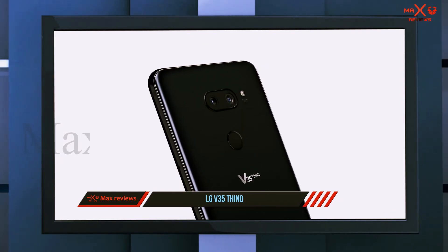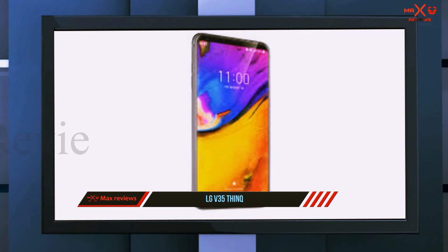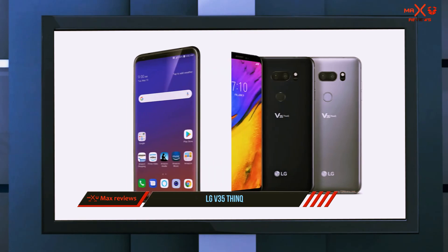If you're not already sold, the 16-megapixel camera on the back is outstanding — LG takes smartphone photography very seriously and it shows. Throw in a 3300mAh battery for all-day use and a USB-C port for fast charging, and this is a clear winner.